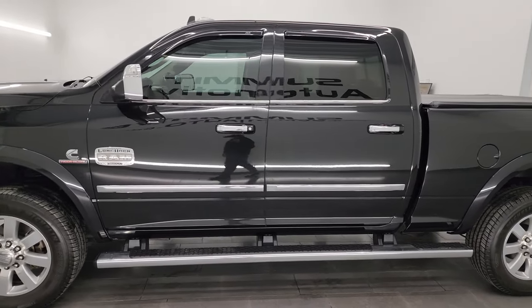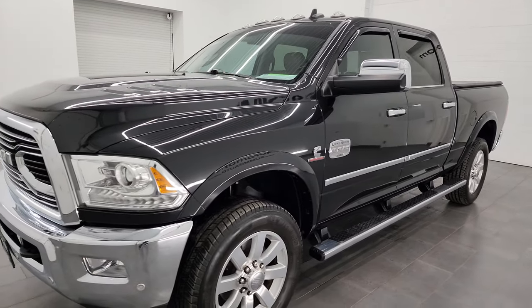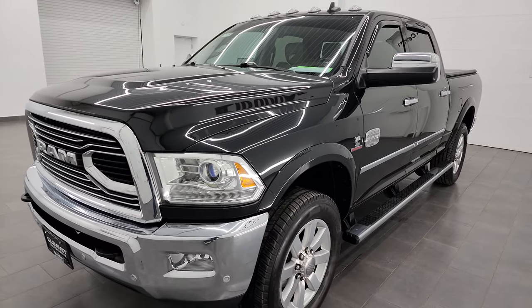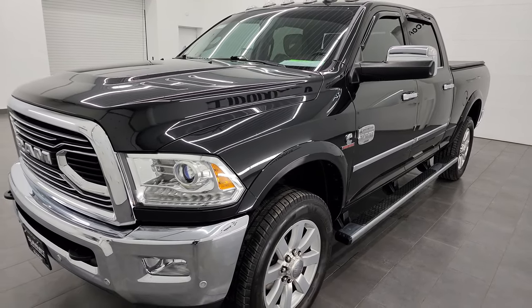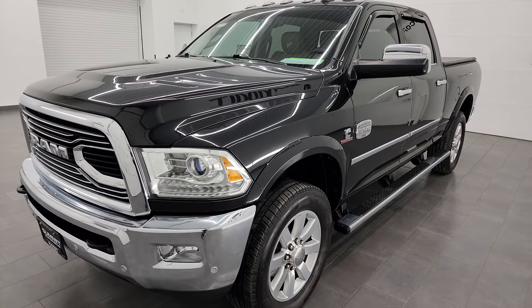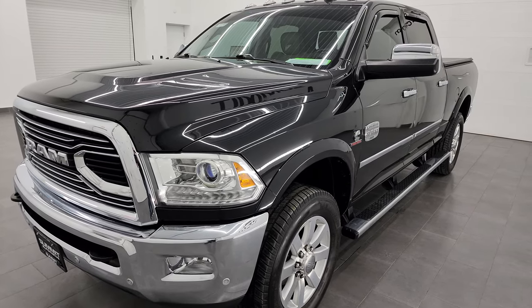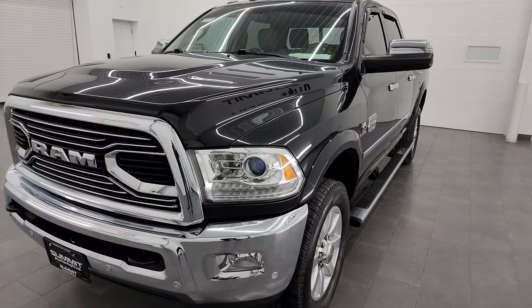This 2018 Ram 2500 has the 6.7 liter Cummins diesel engine, paired up with the 6-speed 68RFE automatic transmission. This one can tow a max capacity of 17,262 pounds and has a max payload of 1,962 pounds. Found those on Ram's Tow Guide website — I will link it in the description below.